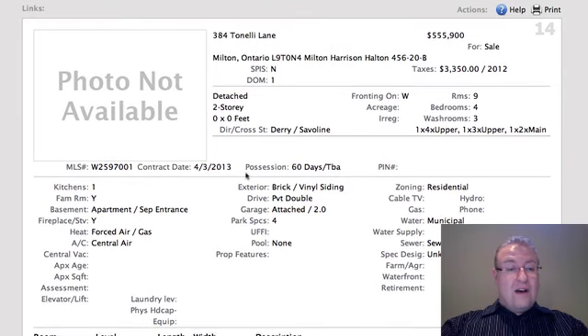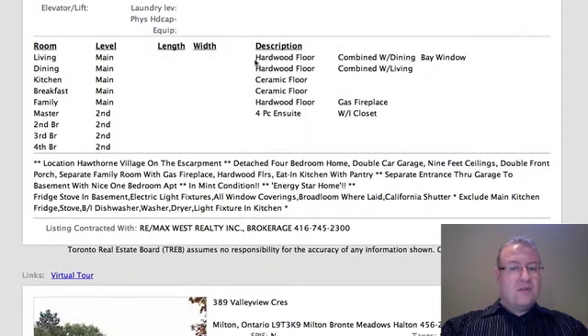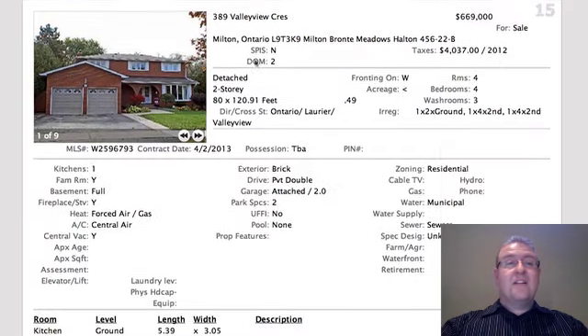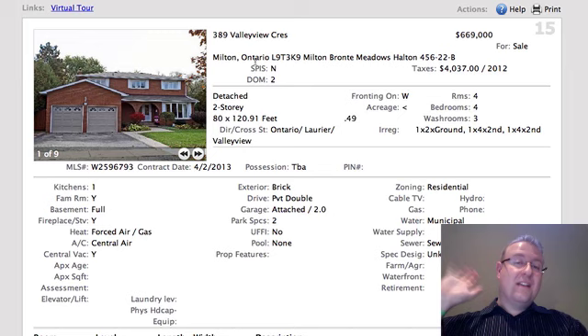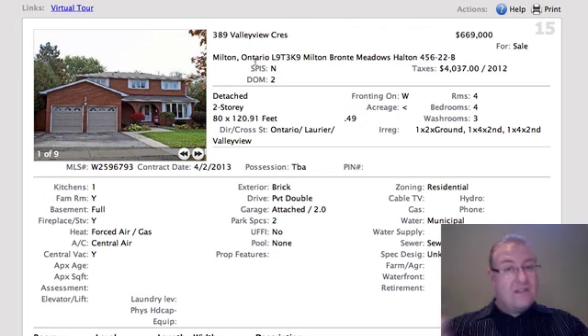Tinelli is $555.9K. It looks like there's some kind of a basement apartment with a separate entrance, but it just says there's one kitchen — not a lot of details. Four bedrooms and a double-car garage. The thing about this one is it faces Derry, right on the top part of Tinelli, so you do have a busy road right in front of you. The Tinelli itself is not especially busy and there's a park just down the road. You get some nice views of the escarpment, but you will hear Derry for sure.